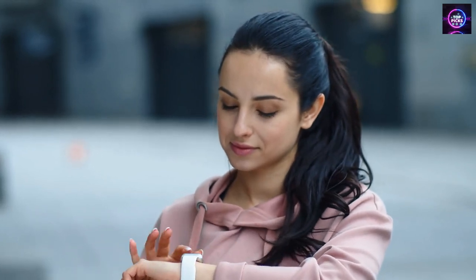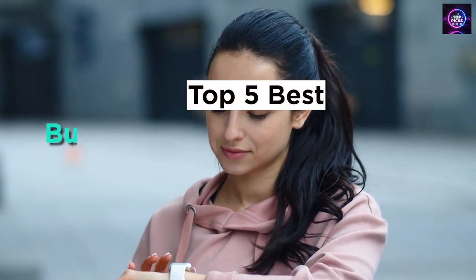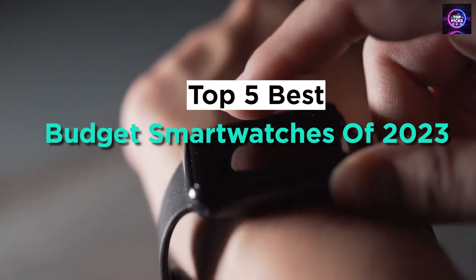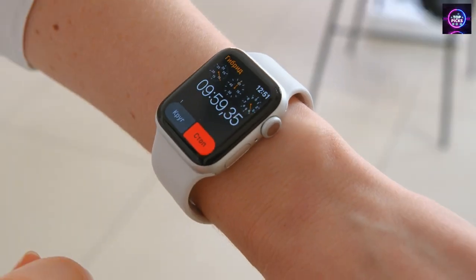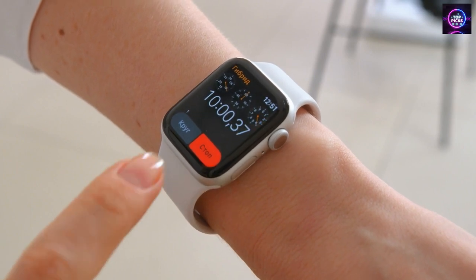Hey everyone! Today I'm sharing with you my top 5 picks for the best budget smartwatches of 2023. I've done extensive research and testing to make sure that each of these options can meet the needs of different types of buyers.